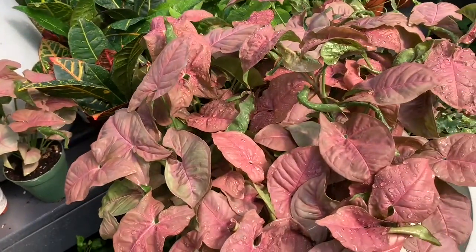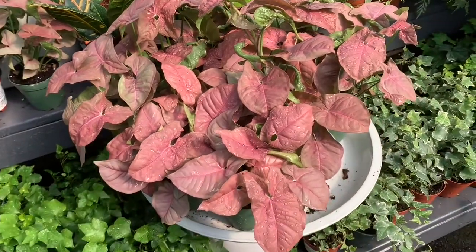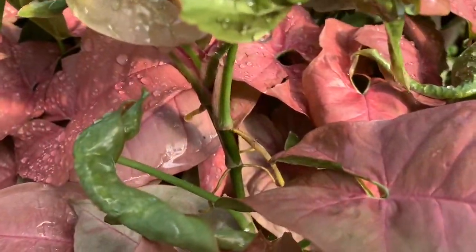Wow, look at these syngoniums — they're so bright and lush, so much new growth! Lots of aerial roots too.